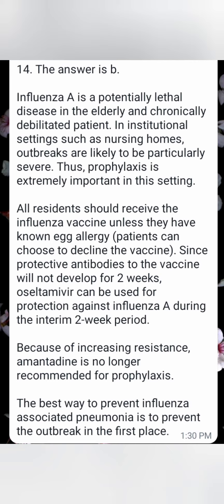Influenza A is a potentially lethal disease in the elderly and chronically debilitated patient. In institutional settings such as nursing homes, outbreaks are likely to be particularly severe. Thus, prophylaxis is extremely important in this setting. All residents should receive the influenza vaccine unless they have a known egg allergy; patients can choose to decline the vaccine.